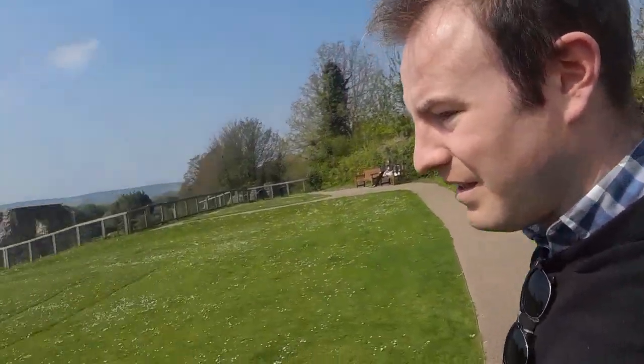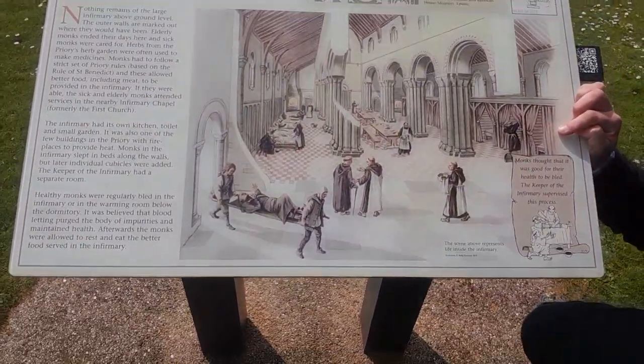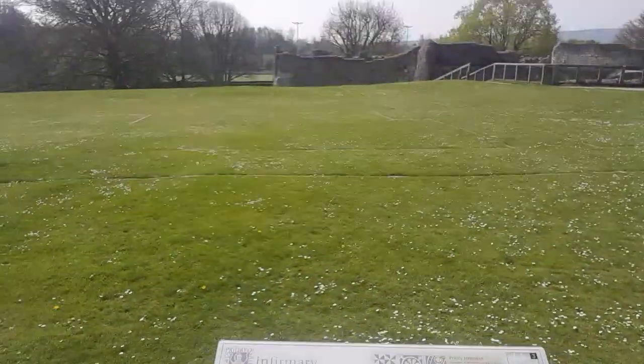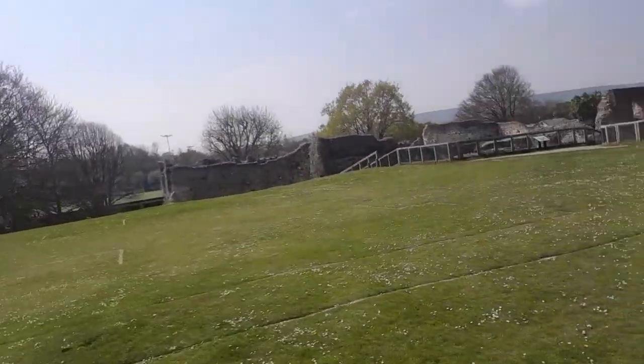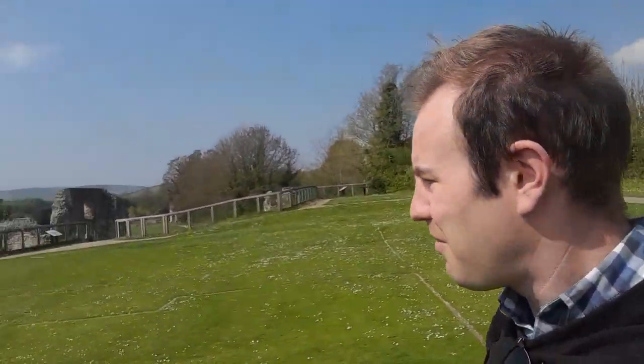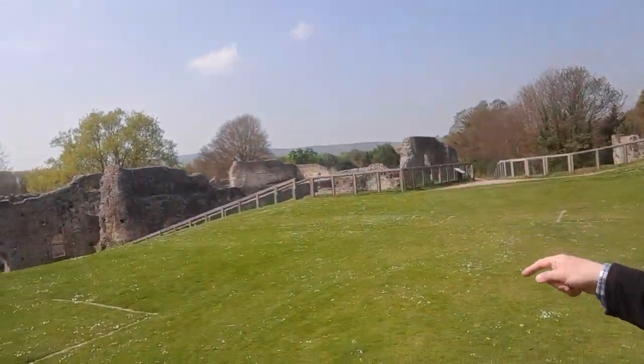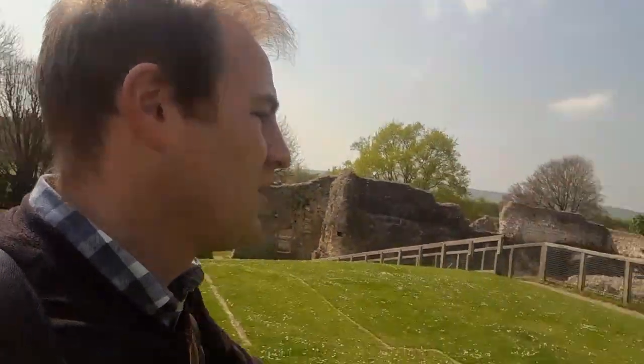You can see how they've marked out on the ground where the priory would have been, where the walls would have been. That piece of grass there is the site of the infirmary, and there's a picture here showing what it would have looked like. I'm going to literally walk through a wall here — I'm in the infirmary now. The more interesting surviving fragments of the ruin are down there. There are little interpretation boards to tell us as we go.